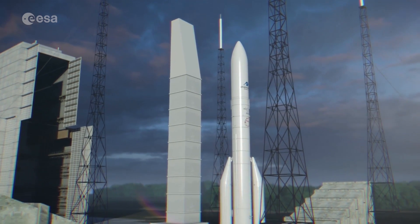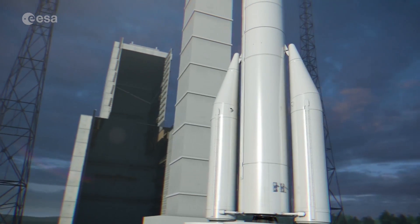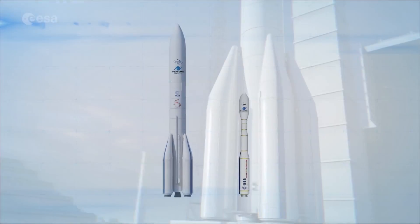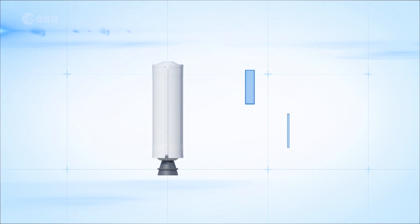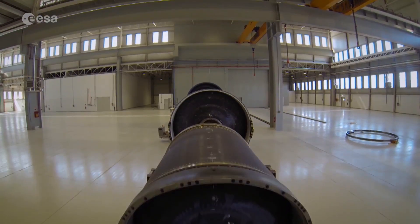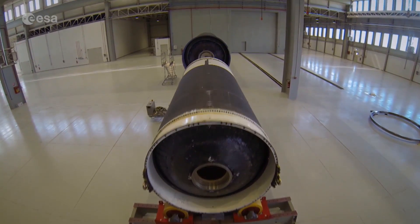For Ariane 6, which should launch in 2020, the P120C will be used as the strap-on boosters of Europe's new flagship launcher. The versatility of this solid rocket motor is an example of rationalisation and of innovative thinking, allowing Europe to equip two completely different launchers with the same stage.